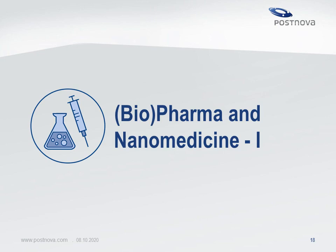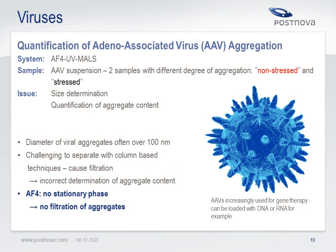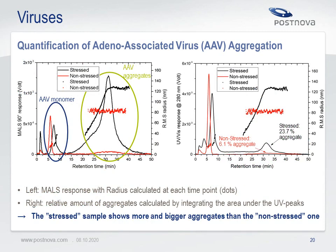Let me now come to pharma, biotech and nanomedical applications. The first application shows the quantification of adeno-associated virus aggregation. Quantification of aggregation in virus, protein and antibody samples is an important task in biopharmaceutical research and quality control. Aggregates may influence the effectiveness of a pharmaceutical substance and result in less drug efficiency. Multi-angle light scattering proves superior for detection and quantification of aggregates. Two virus samples were investigated — one stressed to generate aggregation, the other native. In the stressed sample 23.7% aggregates were found, while in the native sample only 6.1% aggregates are present.